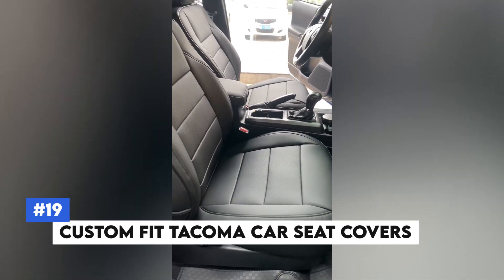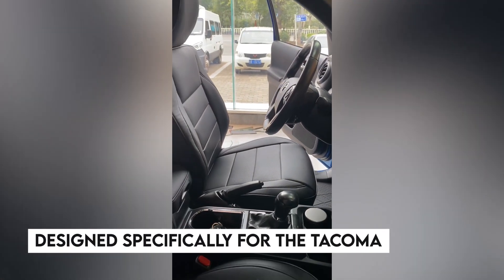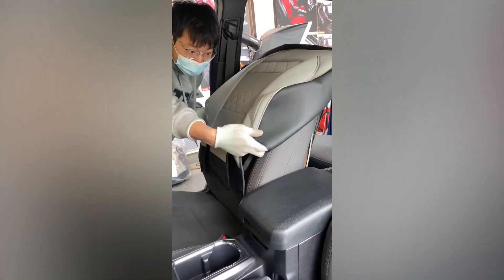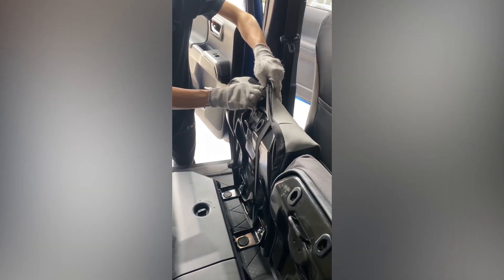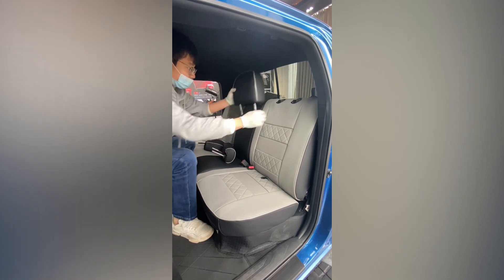Number 19: Custom Fit Tacoma Car Seat Covers. Upgrade your Toyota Tacoma with custom-fit Tacoma car seat covers designed specifically for the Tacoma, ensuring a perfect fit that enhances your vehicle's interior. Constructed from premium, long-lasting materials, these covers safeguard your seats against spills, stains, and general wear. Easy to install and remove, and available in various colors and designs, they add a personalized touch while maintaining your seat's pristine condition with style and comfort.